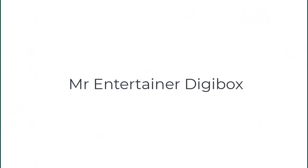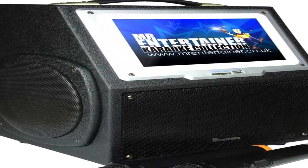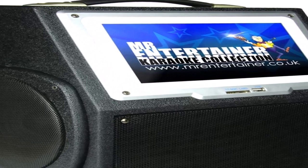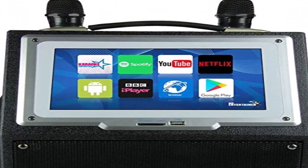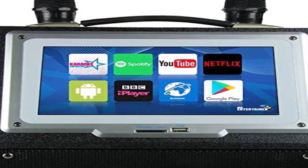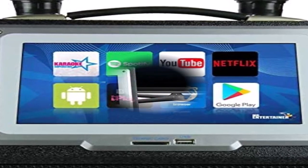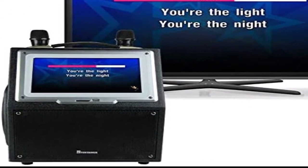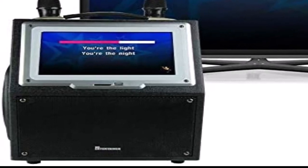Number two on the list is the Mr Entertainer Digibox. This is by far the best portable karaoke machine we could find that has a screen. It has rechargeable batteries that promise two to four hours of playing time, a handle for portability, reportedly excellent sound quality, and a full mixer on the side that offers far more tweaks than other portable machines. The screen makes it perfect for karaoke on the go, but it can also connect to a large display like a TV. It comes with two wireless microphones.